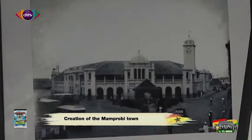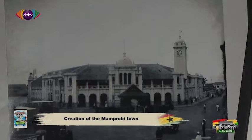So let's talk about Mamprobi. You mentioned it briefly and said that much of what we see in Mamprobi now is also because of that earthquake that happened in 1939 and what happened post that period. Mamprobi as we see it — how did it come about?